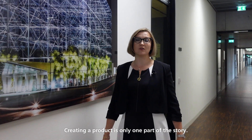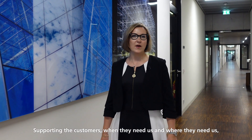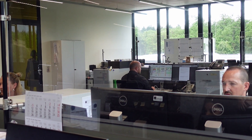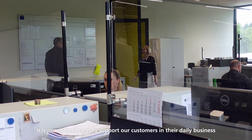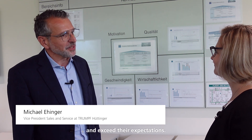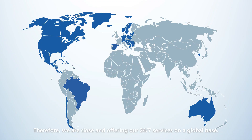Creating a product is only one part of the story. Supporting the customer when they need us and where they need us is what sets us apart. It is our commitment to support our customers in their daily business and exceed their expectations. Therefore, we are close and offering our 24-7 services on a global base.